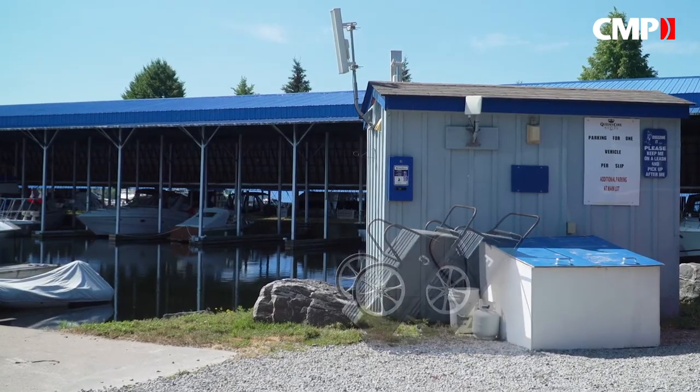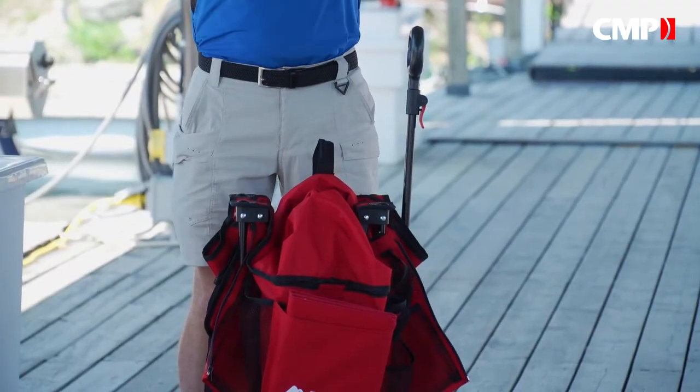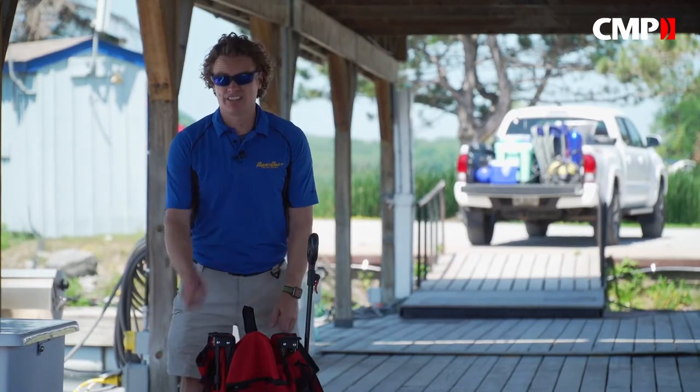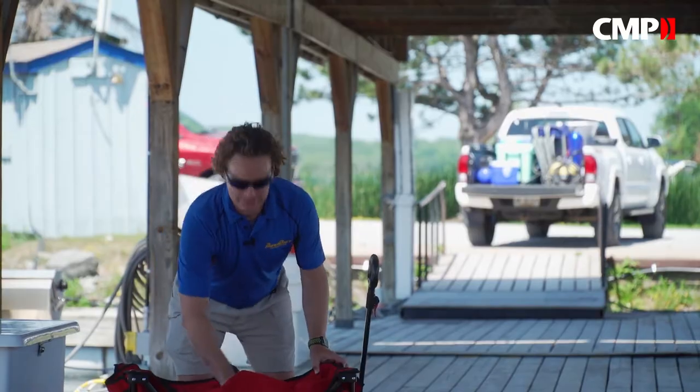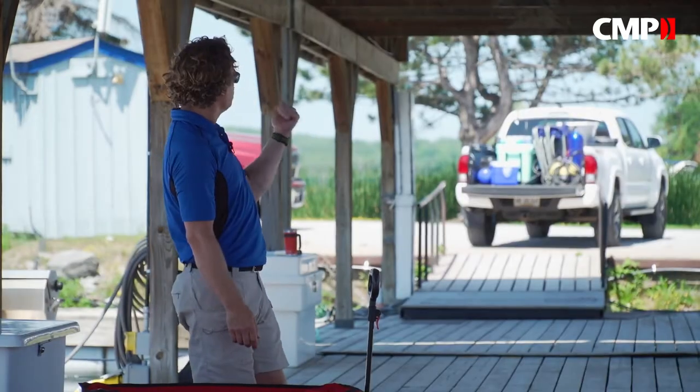Most marinas do have dock dollies, at least until COVID appeared. One solution? Buy your own cart. There are a few at the box stores if you can find them, and some even collapse. This one is rated for 50 pounds, but we have over 300 pounds in the truck.